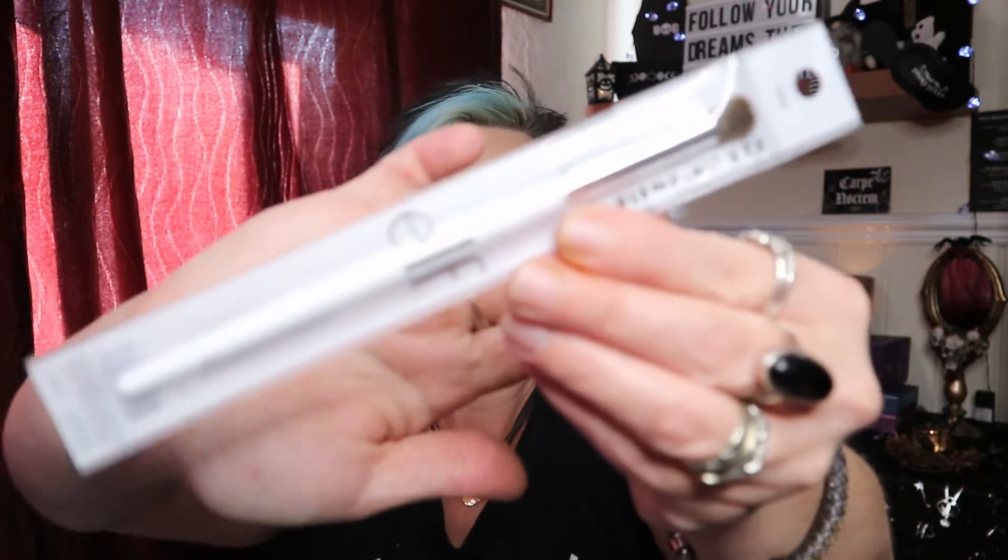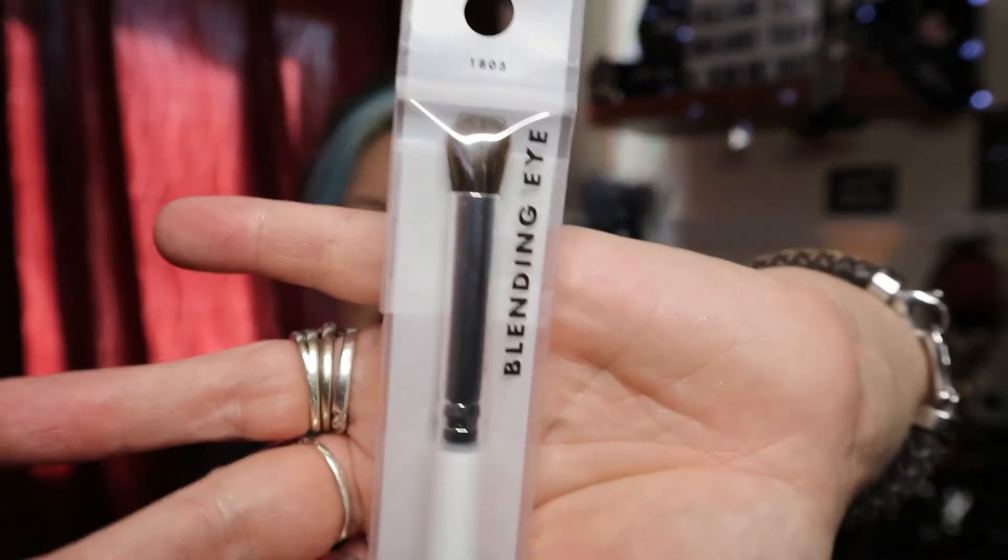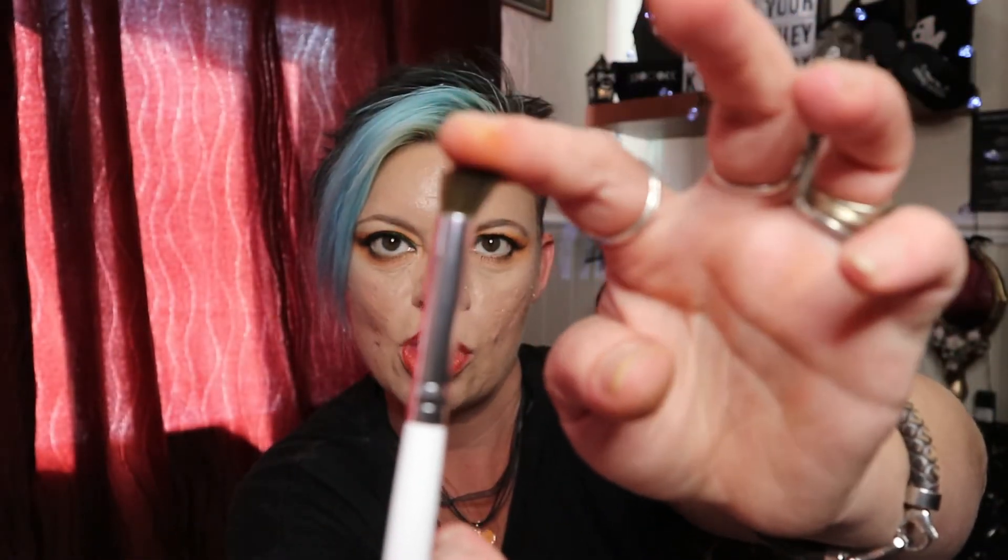Item number three — and yes, I picked a makeup brush, what a shock! This is by elf, and it's a small blending shader brush. It's cruelty-free and vegan. I've never tried anything from elf before so I thought now's the time. It's actually a really nice brush — not as fluffy or fly-away as I expected. It has a slightly flat domed top, the bristles are a good length, not too long or too short, and the brush itself is very lightweight. I believe it retails around £5. That's item number three.